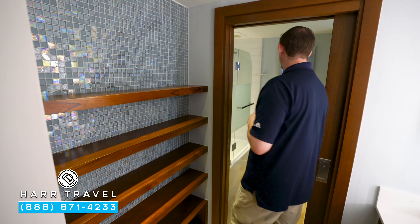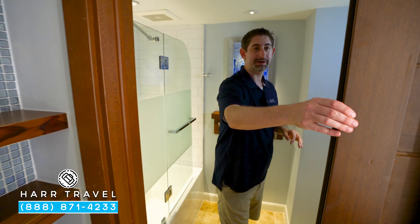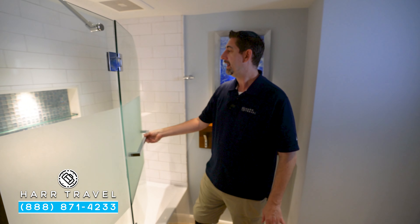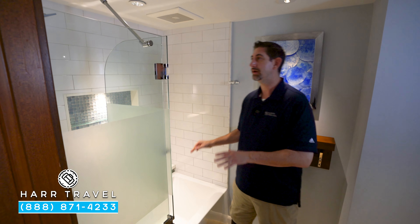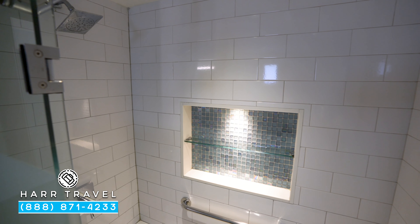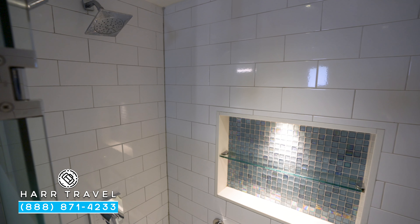Just through the door here you'll find the rest of the bathroom. I did want to point out that there is a door here for privacy. You've got the toilet tucked around the corner, and then here you're going to find a bathtub and shower combo. I do like that they have a nice soaking tub in here, with that shower head up above and a little nook for those bath amenities.